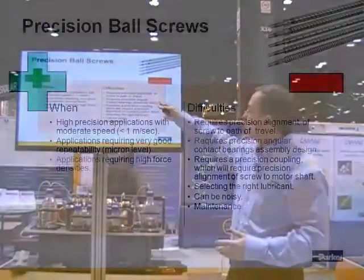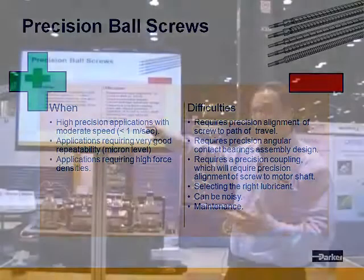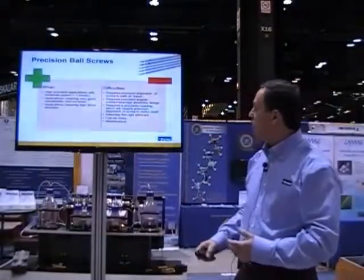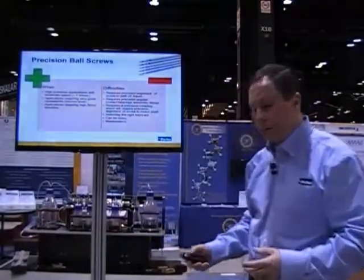There are some difficulties using them. One, you have to know how to align them in your system. You have to understand bearings and so forth, but Parker can help you do that. They can be noisy if you buy lower grade ball screws, but if you buy a quality ball screw, that's usually not an issue. And there is a maintenance interval to them depending on your application.